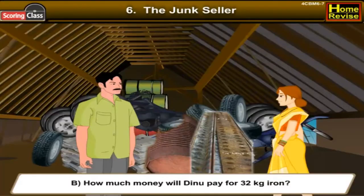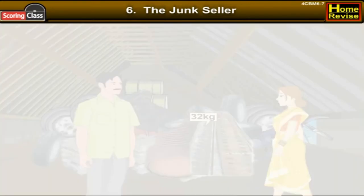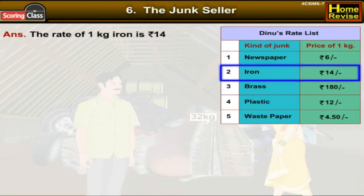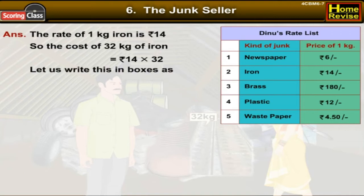How much money will Dinu pay for 32 kg of iron? The rate of 1 kg of iron is rupees 14, so the cost of 32 kg of iron would be rupees 14 into 32. Let us write this in boxes.